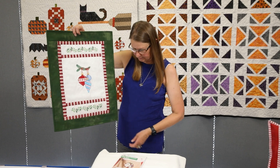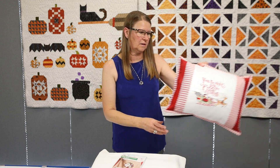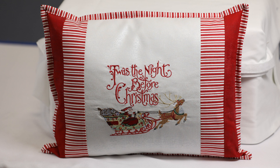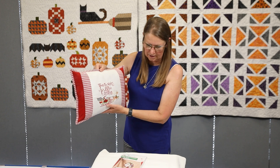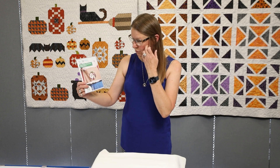Also from that collection is the 'Twas the Night Before Christmas pillow. I just love how all the colors went together — it really was a fun design to stitch out. At Christmas time it's going to be a nice combination of things we can use to decorate with. That is the OESD Premier Collection Night Before Christmas by Jim Shore.